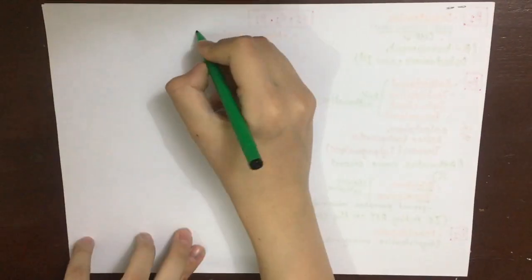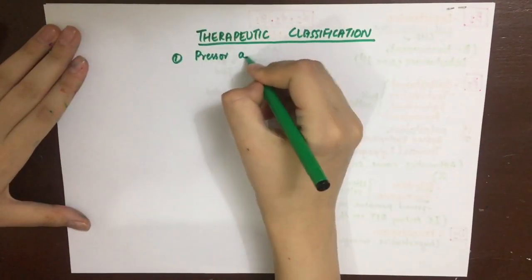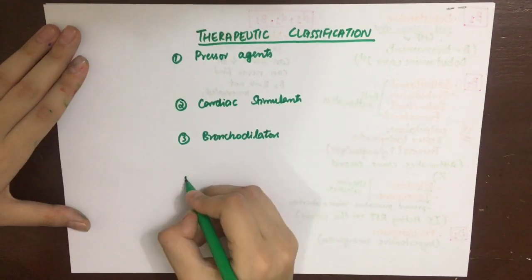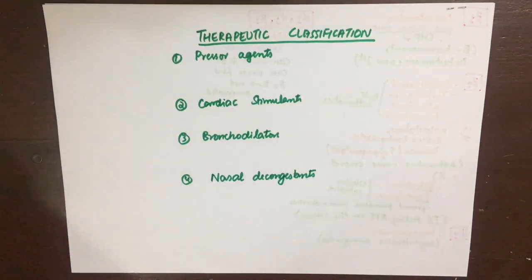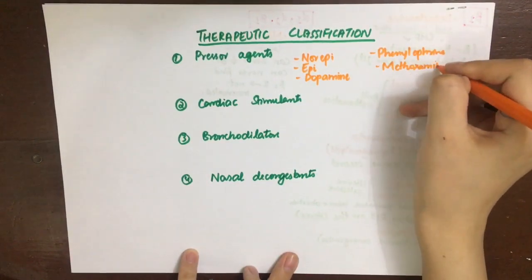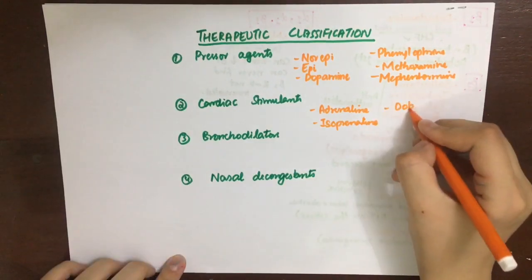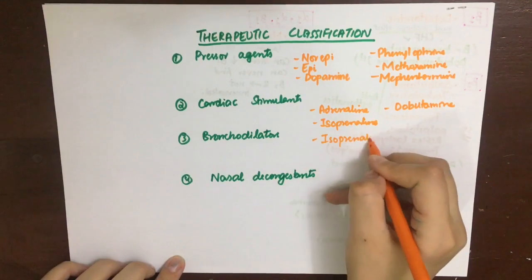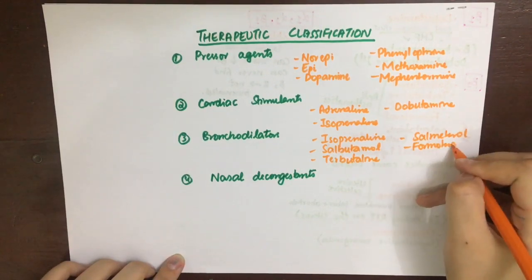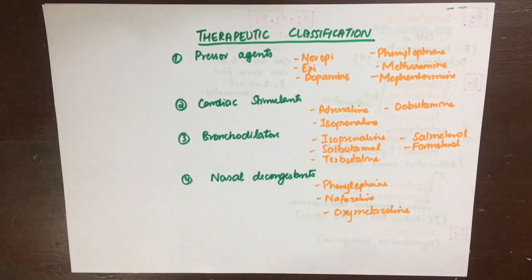To classify these drugs by therapeutic use: pressor agents causing vasoconstriction include norepinephrine, epinephrine, dopamine, phenylephrine, methoxamine, and mefentermine. Cardiac stimulants include adrenaline, isoprenaline, and dobutamine, which is specific for beta-1. Bronchodilators include isoprenaline, salbutamol, terbutaline, salmeterol, and formoterol. Nasal decongestants include phenylephrine, naphazoline, and oxymetazoline.